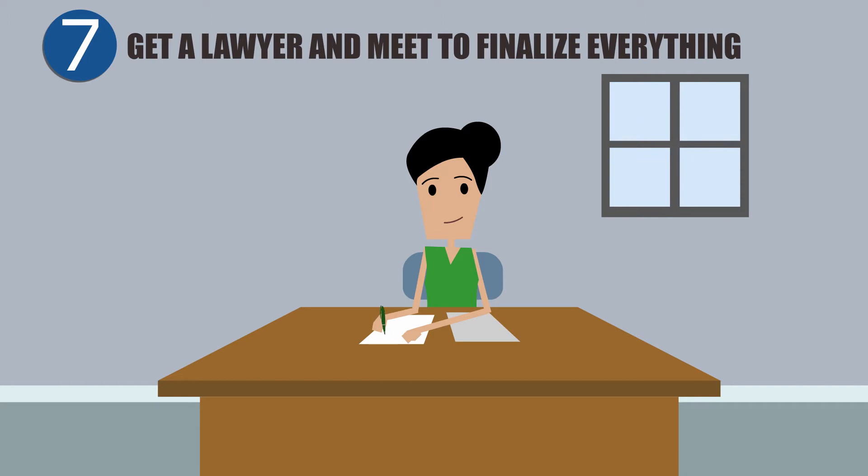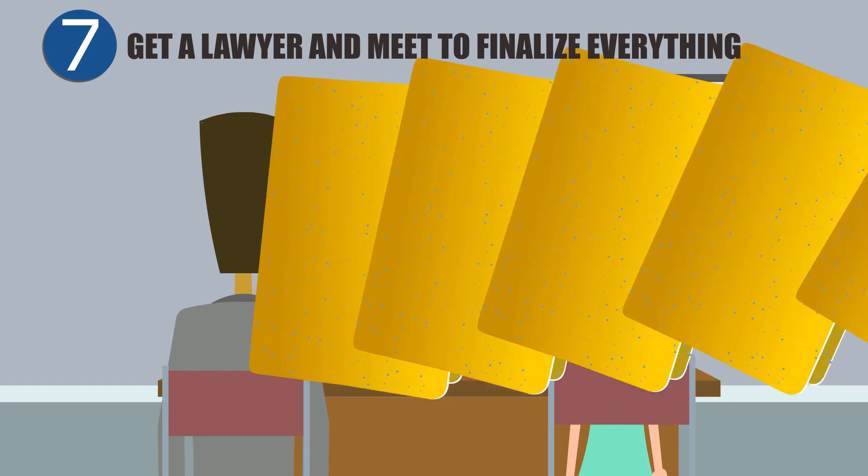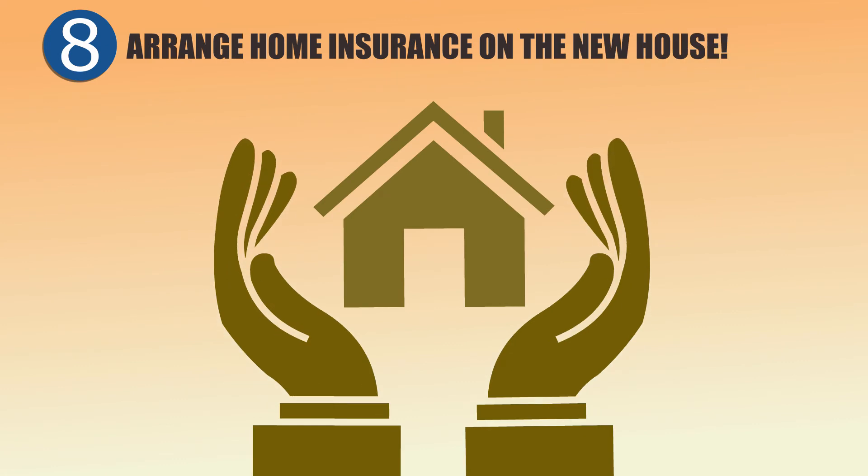Approximately a week before the house becomes theirs, Joe and Nina will meet with the lawyer to provide identification and a bank draft for the remaining down payment, and to sign and review all documents. They'll also need to get home insurance in place — it's required by their lender.